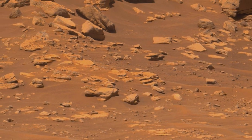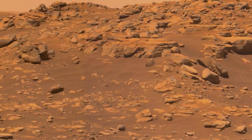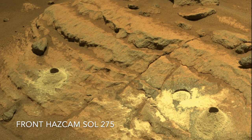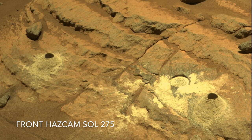Perseverance collected two core samples of these carbonated rocks from the top of the ridge. Returning these samples to labs on Earth will provide details about the watery environment and the atmosphere of Mars from billions of years ago.